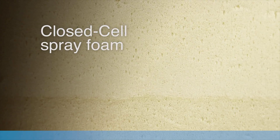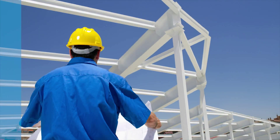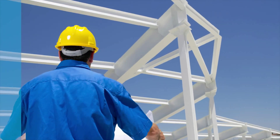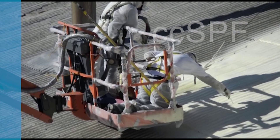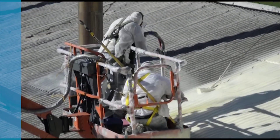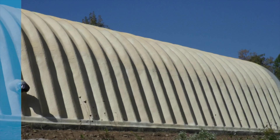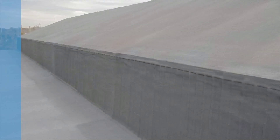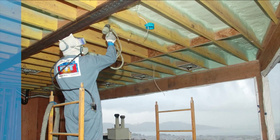Let's start with a quick overview of closed cell spray foam and then we'll review some of the myths you may have heard. Closed cell spray polyurethane foam insulation, also known as CCSPF, is spray applied on the job site during new construction or building renovations. CCSPF can be used to insulate exterior walls and as a roofing system. It can also be used to air seal and insulate wall cavities, crawl spaces, attics, and basements.